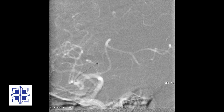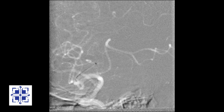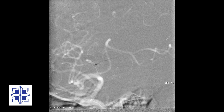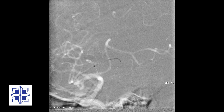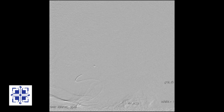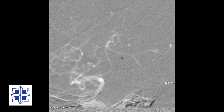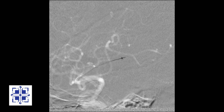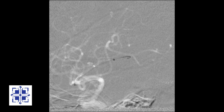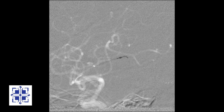I will work some more with the catheter and separator. Now we are starting to get some flow through the branch — let's keep at it. I will make several more passes back and forth across the clot. Our goal is to clear as much of the clot as we safely can, if possible fully restoring flow.